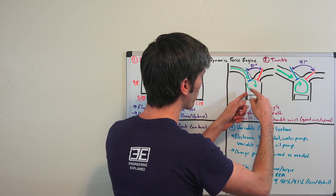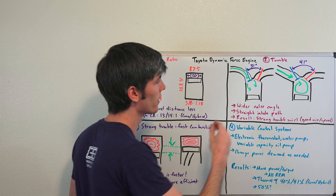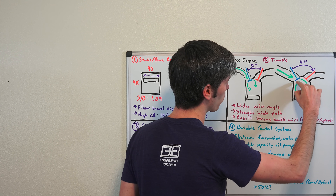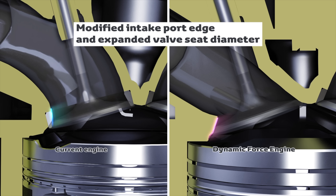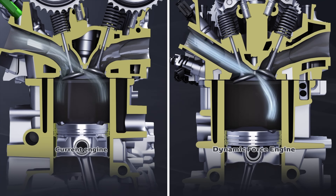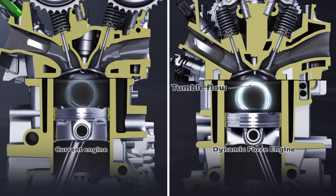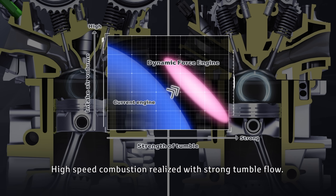By changing the valve angles and creating this direct path for airflow, instead of the air just going around both ends of the valve and not creating a strong tumble, it now passes across, hits the other side of the cylinder, and starts to swirl, creating a very strong tumble. That high-speed tumble mixes the air and fuel really well and allows for very fast combustion — which is the goal: speeding up combustion so that high pressure presses the piston down longer, creating more torque and a more efficient engine.